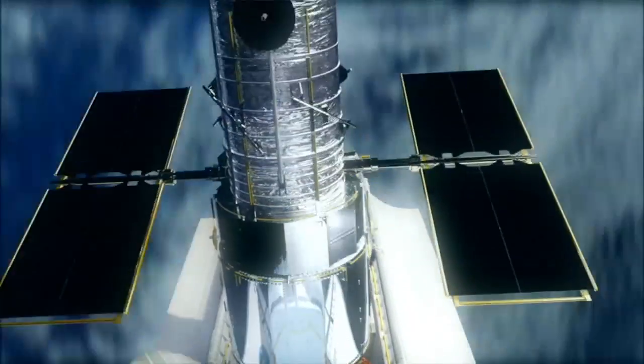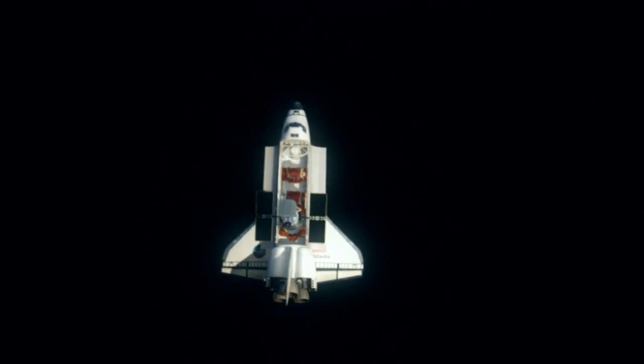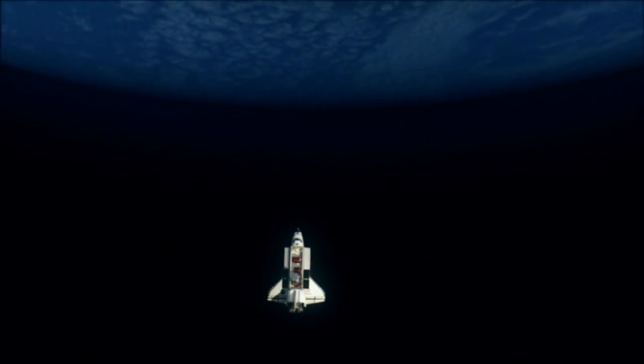NASA's next space shuttle launch is the Hubble flight on May 12th. Space Flight Now will have special live video coverage of that with anchor Miles O'Brien and our team of space reporters. I'm David Waters, SpaceFlightNow.com.